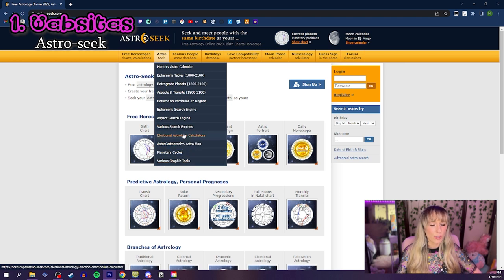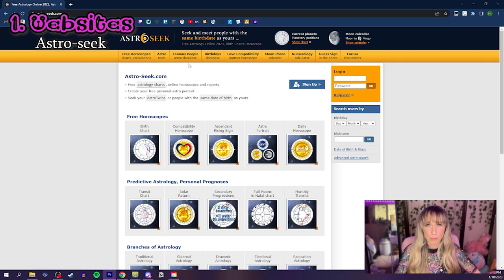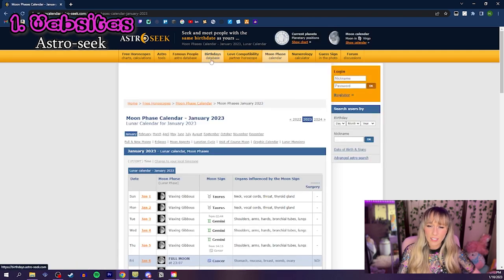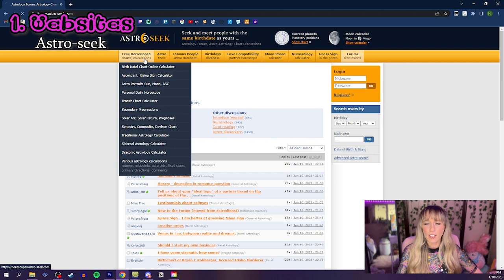It also has transit and progression reports, compatibility reports, all the basics. It also has a Famous People Astro database. I like this one a lot. There's a moon phase calendar and articles and resources on a variety of topics. I believe they also list some astrologers and astrology services on the website as well. There's so much more — all the branches of astrology, everything. Whether you're just starting to explore astrology or you're a seasoned pro, AstroSeek is highly recommended and definitely worth putting into your astro toolbox.